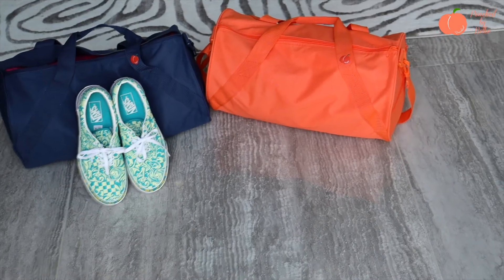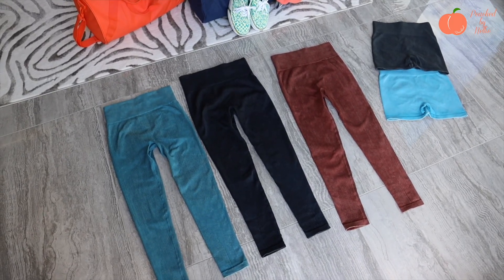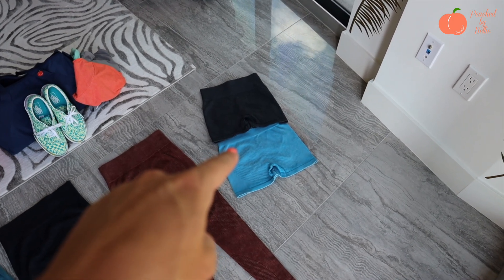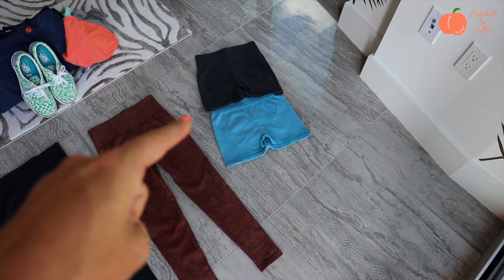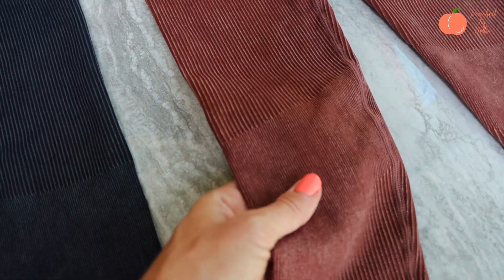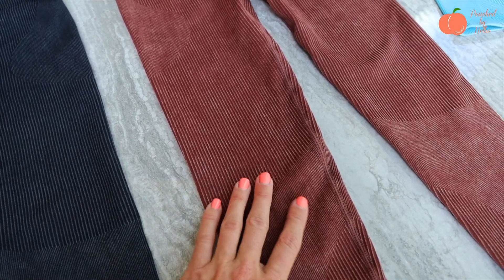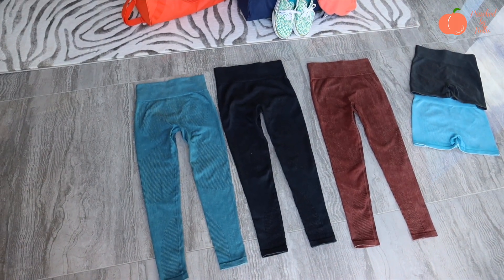We have the ribbed seamless leggings, the same as the Under the Sea collection — same fabric, same design, same concept, just in legging form. We have the brown red, which is a beautiful color — definitely more of a brown red, just super pretty and picks up all these colors in the sun.